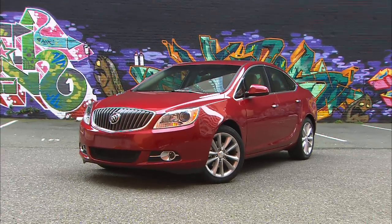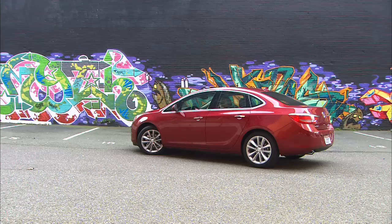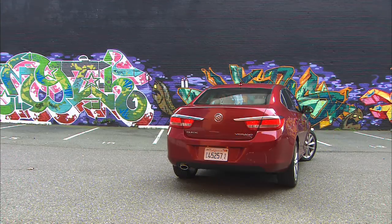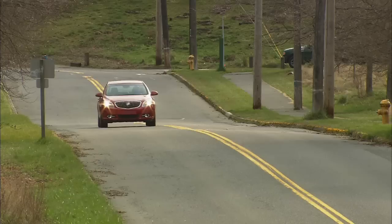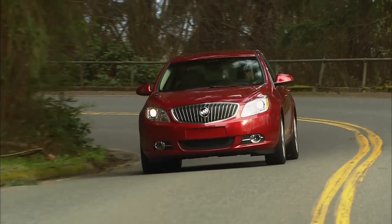It's not like Verano is aimed at the Scion crowd, but it should draw buyers that are younger than ever. You have to experience it to appreciate the job the Buick folks have done. Quiet, comfortable, and affordable, Verano is a stereotypical overachiever.